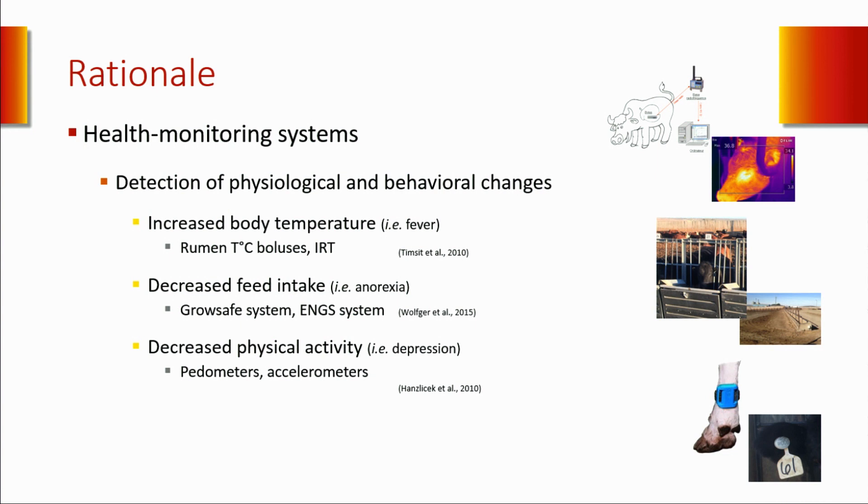The question is: we have these different systems, but what is the best parameter to detect bovine respiratory disease? Is it fever? Is it decreased time spent at the bunk? Is it decreased physical activity? We need to know which system or parameter is the most useful to detect BRD, and which combination gives us the best accuracy—the best sensitivity and specificity—to detect cattle with BRD.